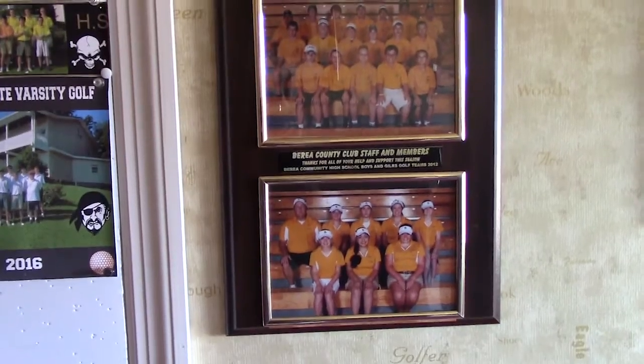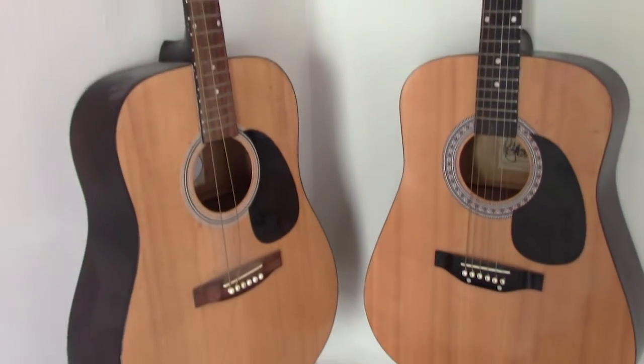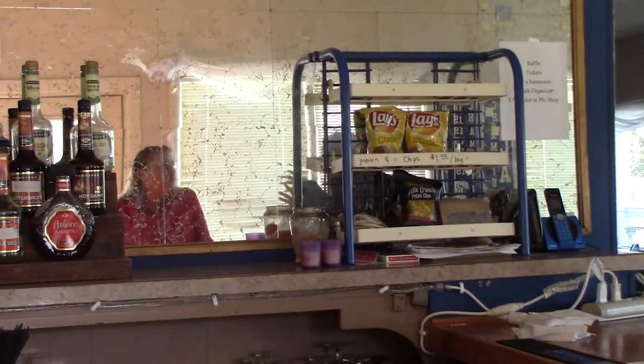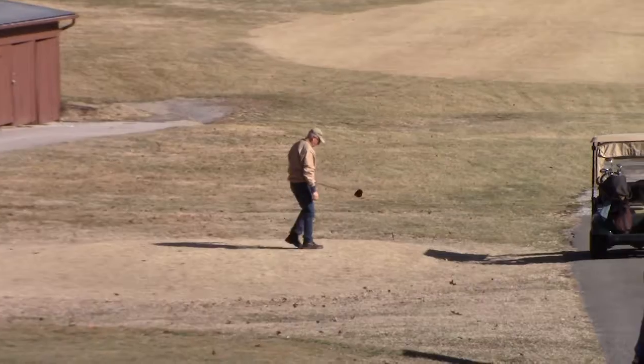But if you just want to come have that one beer and go home after you unwind, you do not have to buy food. And I can't wait for you to see it once the fairways are green and the trees have started budding out — it's just gorgeous.